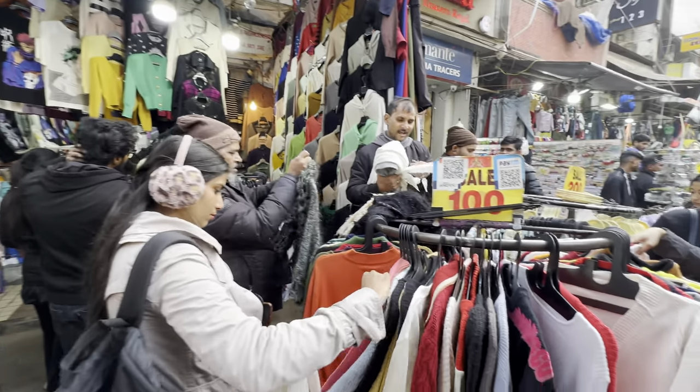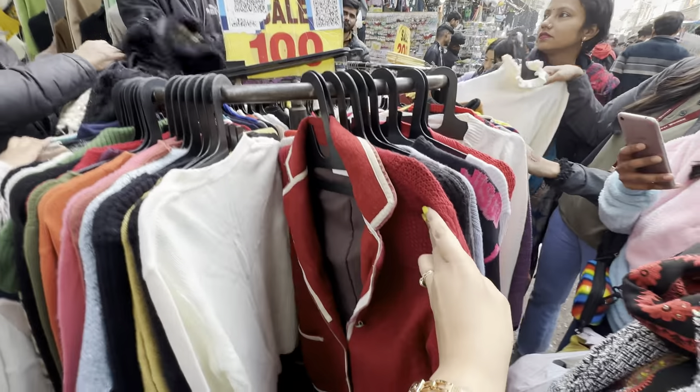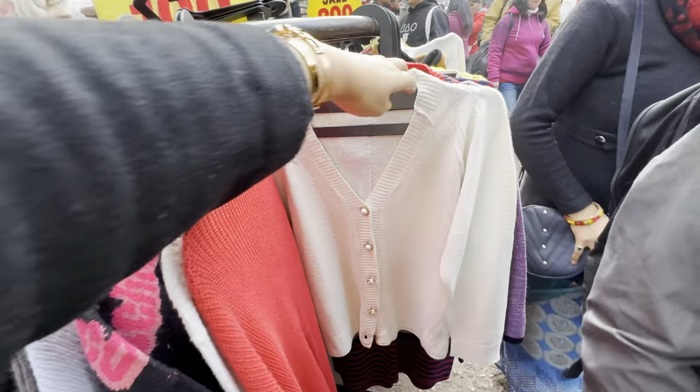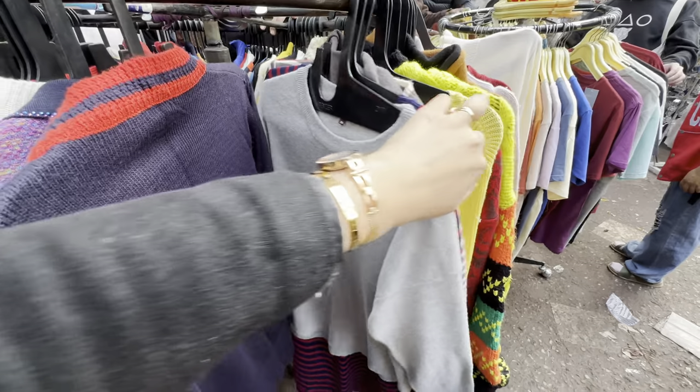Shop number 120 has another store stocked at 100 rupees, with a lot of sweaters and winter wear. There's also a blazer — you can see it's all woolen stuff. In 100 rupees there are a lot of options where you can pick out great things.